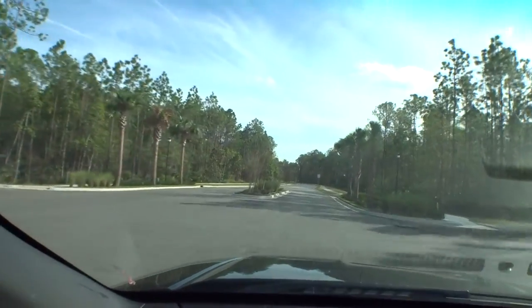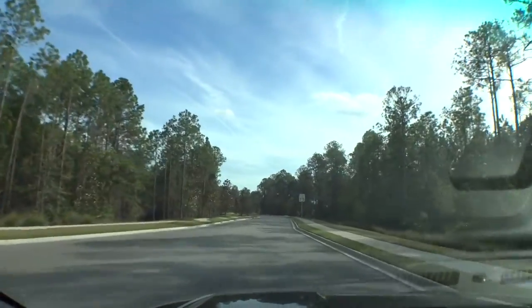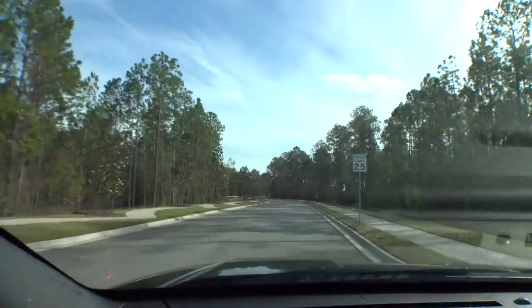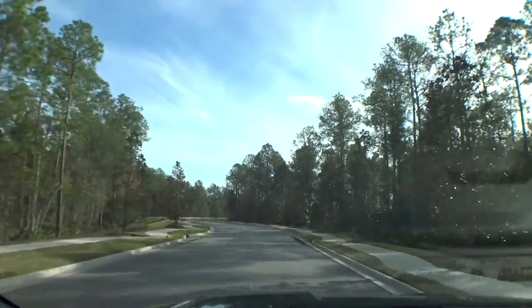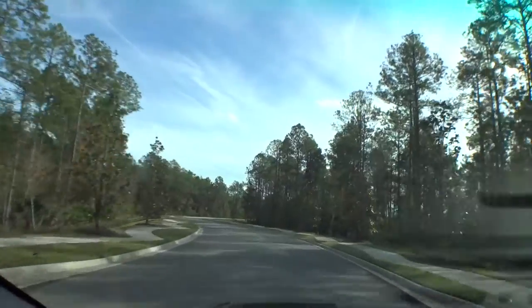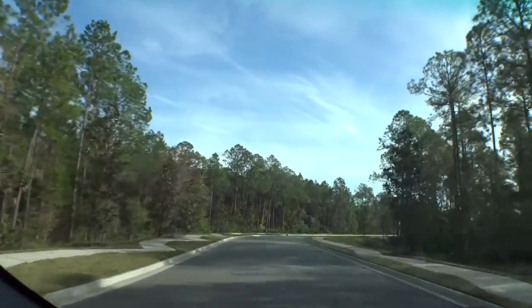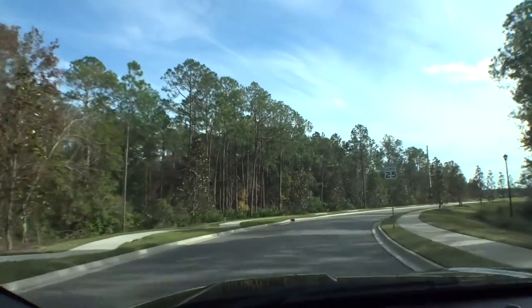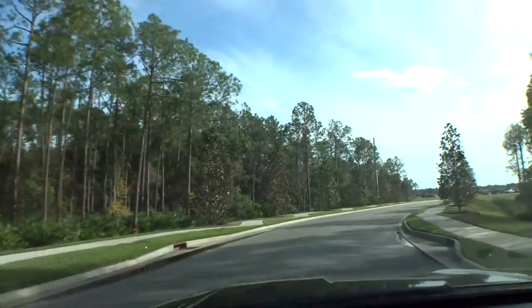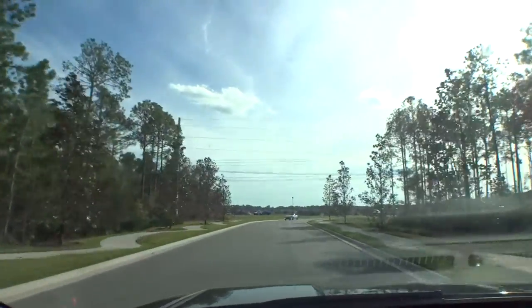Nice entrance — well manicured, nice landscaping. DR Horton is building great homes in here. As soon as they build them, they sell them. People are buying in here tremendously. It's a great little community at a great price point. And straight ahead of us is where the community center is going to be.